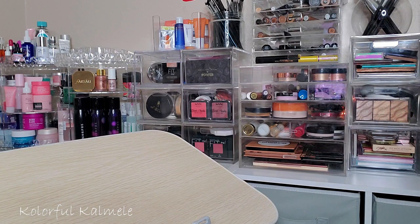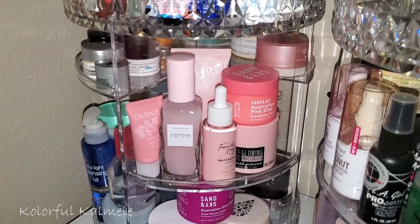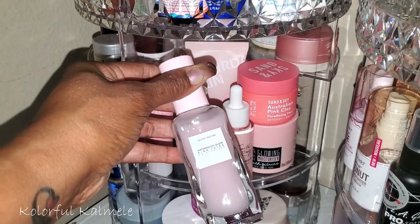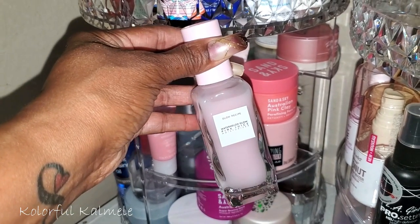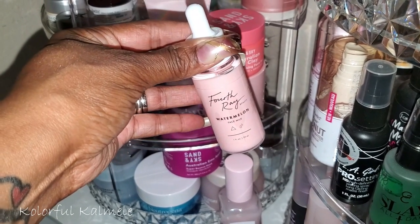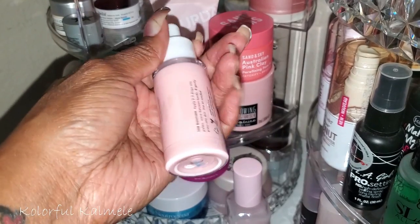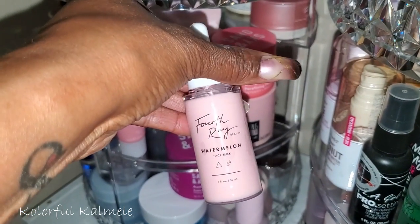Picking a moisturizer is going to be pretty easy because I want to try out a couple I haven't tried yet. This one is from Glow Recipe — the Watermelon Pink Juice Moisturizer. I'm pretty sure I got this in a subscription box and have not tried it at all. I also want to try out this Watermelon Face Milk from Fourth Ray Beauty, which is part of ColourPop's skincare line. I'm not totally sure what a face milk is, but it says to press two to three drops into the skin, so I'm assuming it's for added moisture. I'll choose those two.